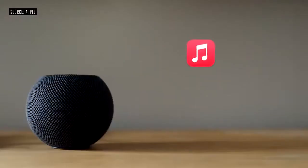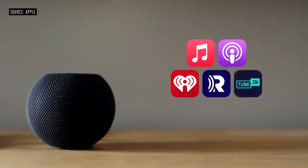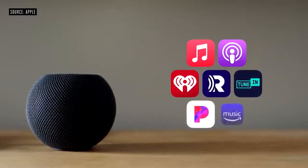In addition to Apple Music, you can listen to all your favorite podcasts, along with thousands of radio stations from iHeartRadio, Radio.com, and TuneIn. And in the coming months, you'll be able to use services from providers like Pandora and Amazon.